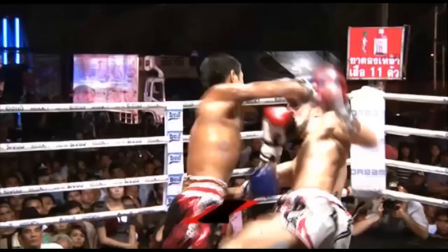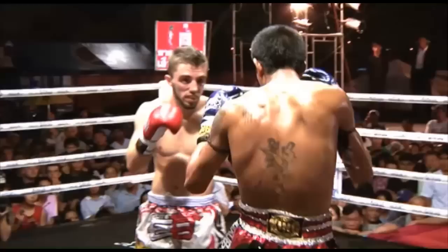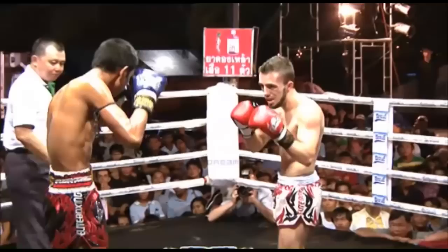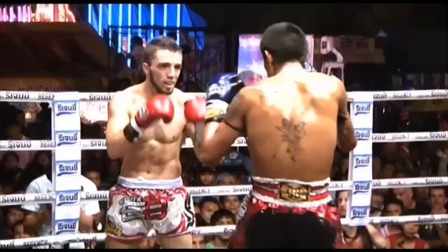You can see the height difference straight away here — looking for a high kick, but I think you need a stepladder to land it there. Both fighters are not opening up too much in the first round, just easing into the action. Good controlled display so far from Petsingwin, coming from that camp in Bangkok — a good pedigree for producing strong young fighters, with a few champions over recent years.